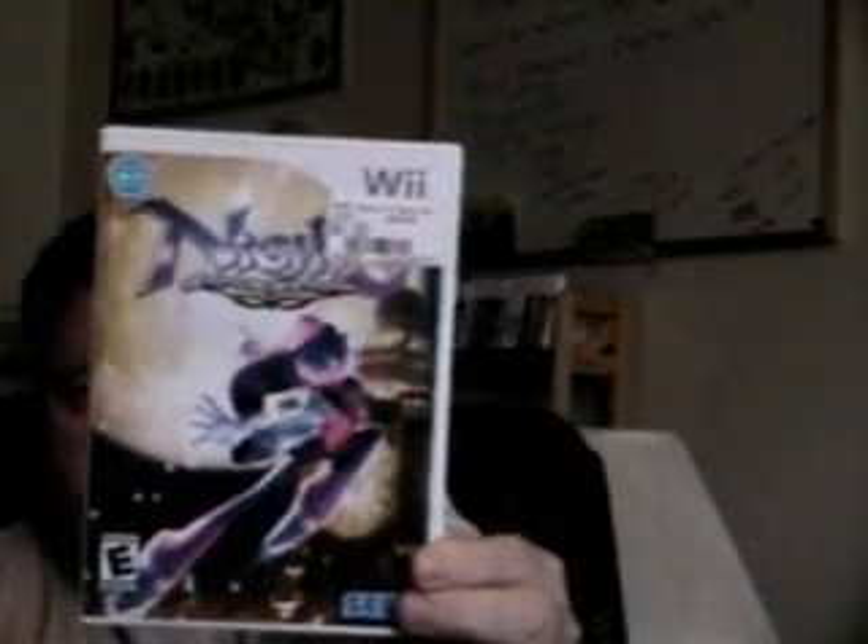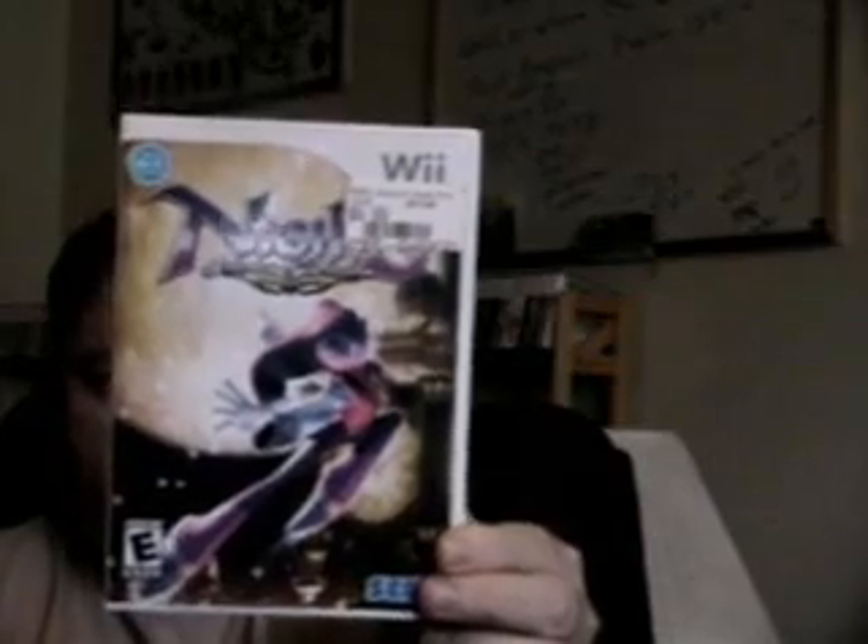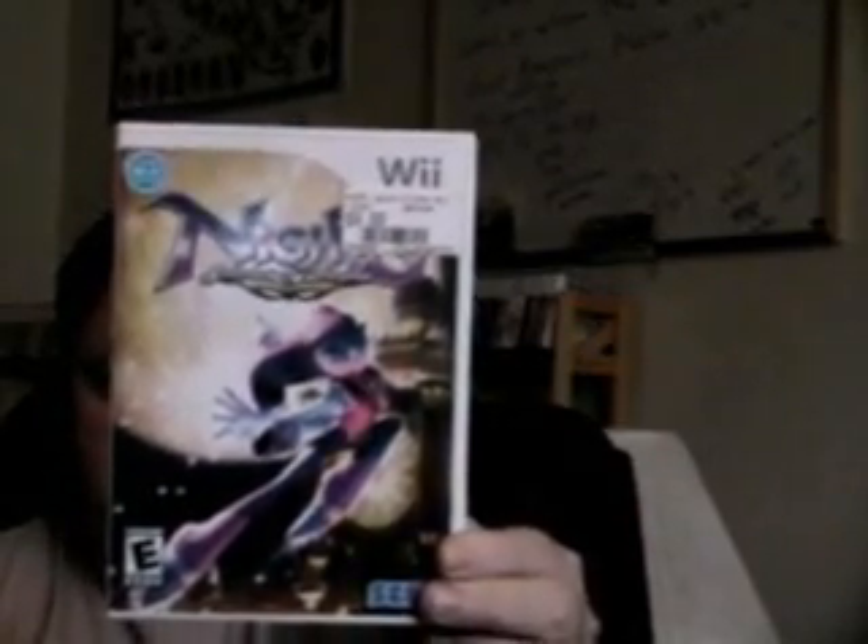NiGHTS: Journey of Dreams for 10 bucks. I haven't played this one yet — I heard it was based on, or the sequel to, a classic Sega Saturn game.